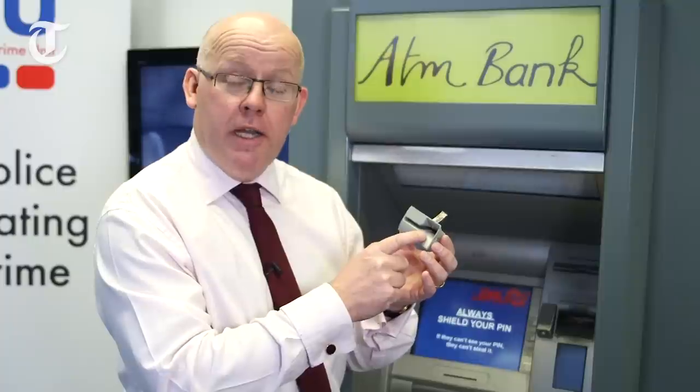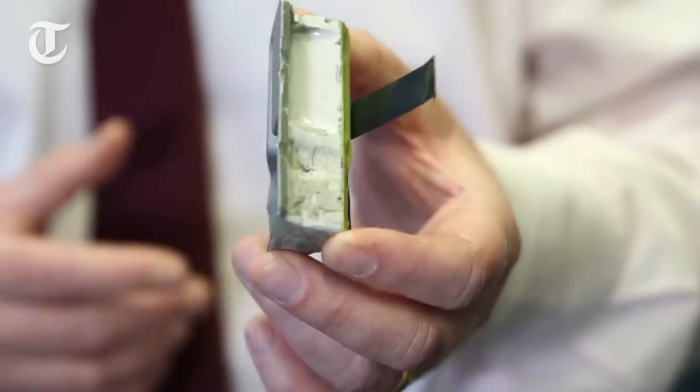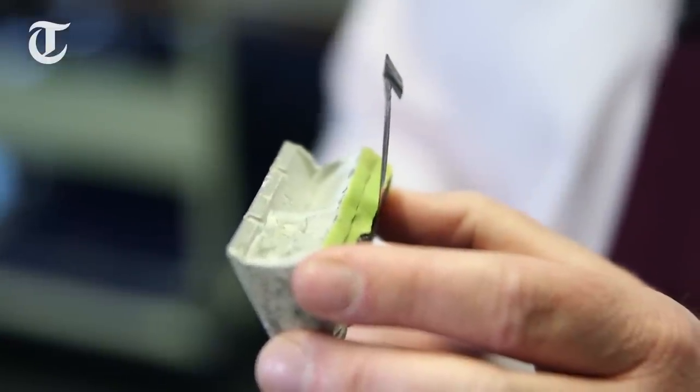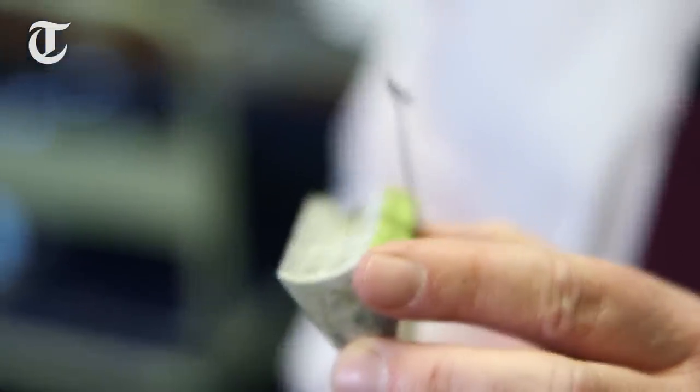So you put your card in, you enter the PIN, you enter the amount of money you want, and then your card should be returned to you. But this device prevents it being returned to you. So you walk away because you haven't got your card or your money, and the machine's gone out of service. The criminal will then prise this device back out again, and there's a little hook on the end which pulls your card back out of the machine. So the criminal now has your card.